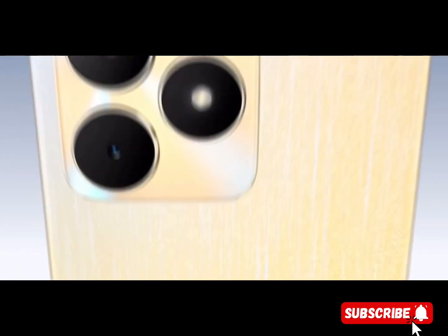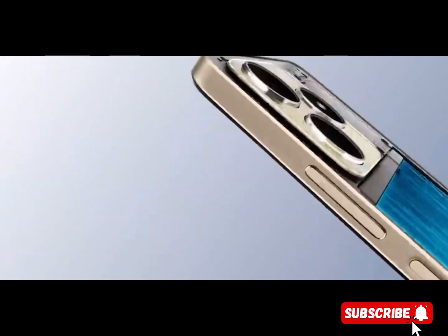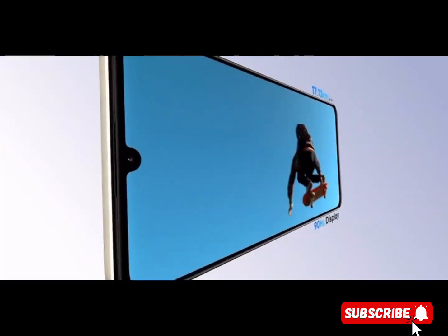Enjoy smooth multitasking and effortless app switching with the powerful 8GB dynamic RAM. Store all your favorite apps, photos, and files with the generous 64GB ROM.